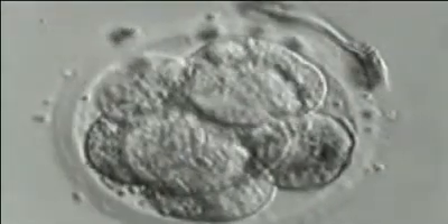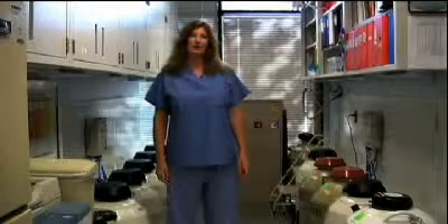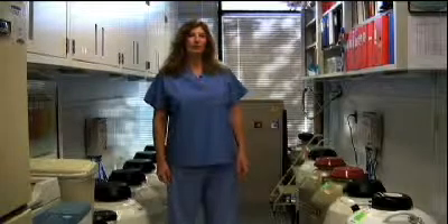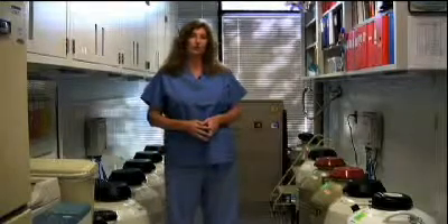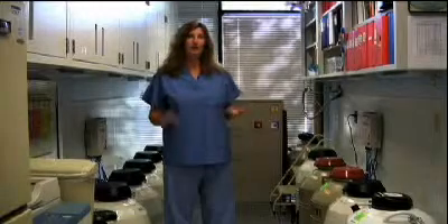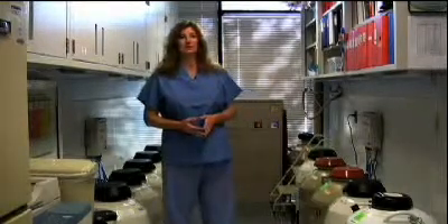The embryologist puts these new embryos into a fresh dish of media that supports the early stages of embryo development. In most cases, the embryologist doesn't look at the embryos again until the next day, day two. At that point, we're hoping to see that each embryo has four cells. We grade the embryos on a scale of one to five, where one is a perfect quality embryo and five is a poor quality embryo. Often patients will have a range of embryo quality, with some good and some fair. We then return the embryos to the incubator, as embryos have a better chance of growing if they are not out of the incubator for extended periods.